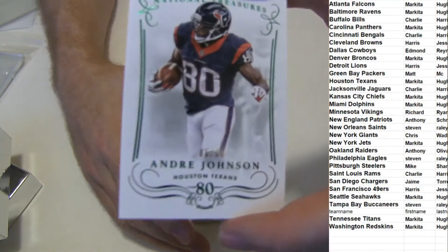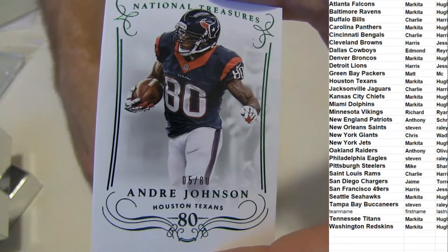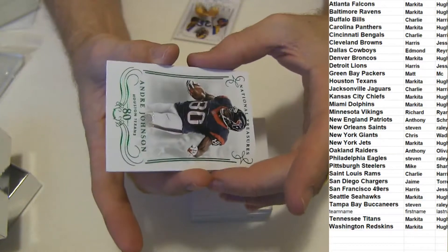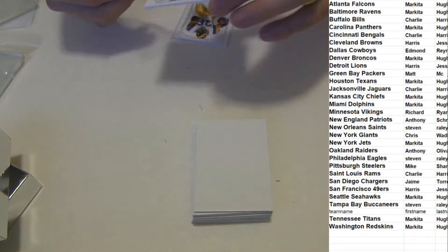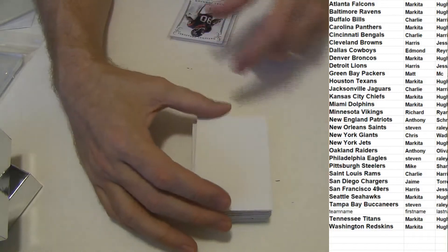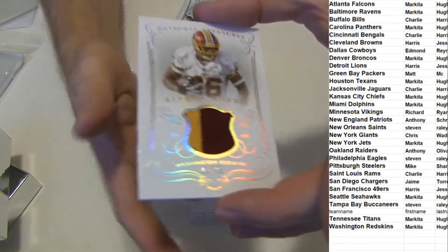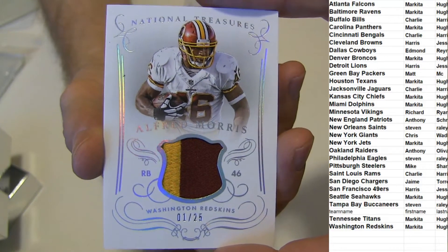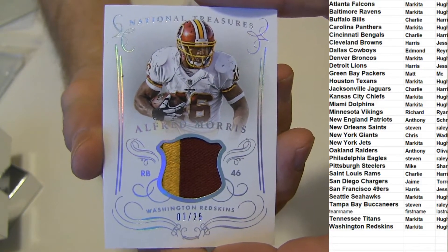We got a short print Johnson, not too short print, $5.80. How about a nice Morris patch, dirty patch, $1.25, Washington.